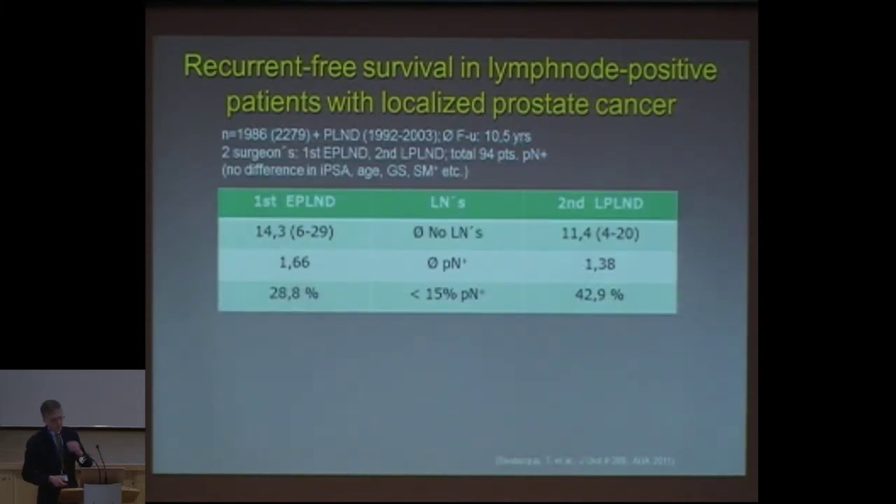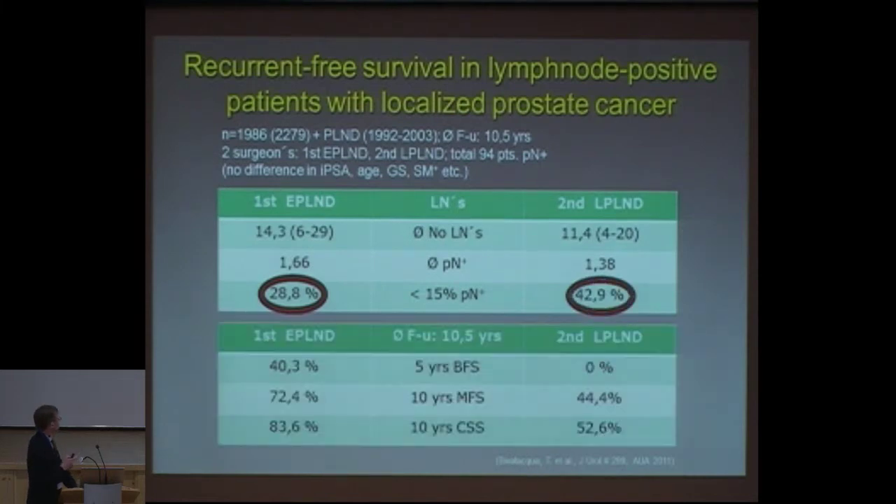This is not the only group showing such data. An Italian group did a nice study: two surgeons — one did an extended and the other a laparoscopic pelvic lymph node dissection. Even though the mean number of lymph nodes removed was not very different, in the positive nodes found you see a difference in those where less than 15 percent of overall lymph nodes were positive — one or two — and it's less in the extensive group. This is important to realize, because the surgeon who did just a limited lymph node dissection missed a significant number of positive nodes.